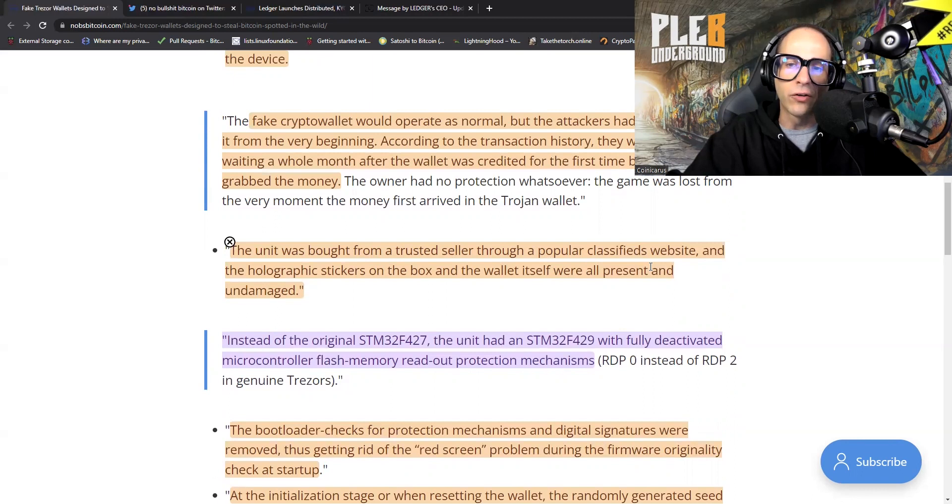The unit was bought from a trusted seller through a popular classifieds website. Make no mistake — in no way do I want to impede someone else's business — but you need to realize if you are carrying Trezor hardware wallets and you are not the Trezor manufacturer, I would never buy my hardware wallet from you. In every single instance of a so-called supply chain attack, it's not the actual supply chain from the manufacturer that's been breached. It's a later point in the process — somebody bought the wallets, tampered with them, put them back into the original packaging as best they could, and just waited for people to buy them.